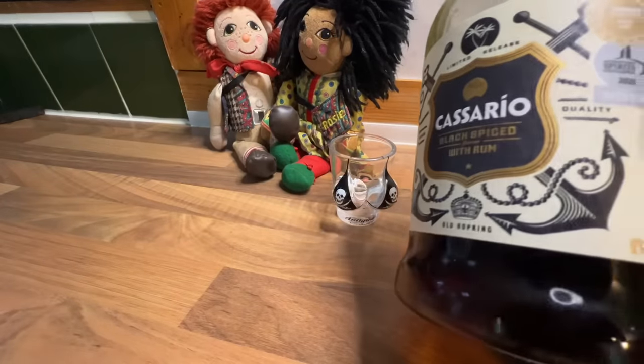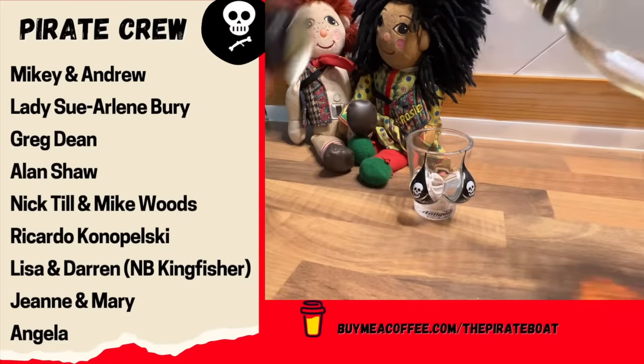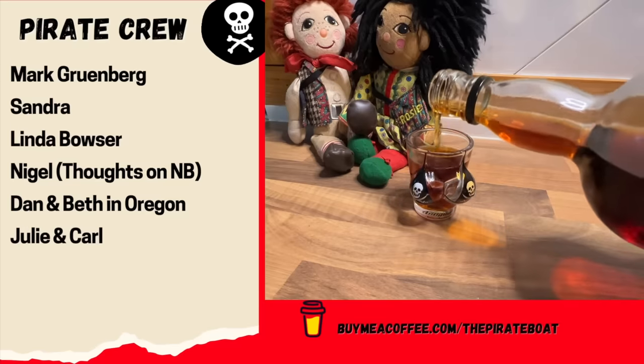I'm going to pour a massive rum now and take you in the rear entrance. I feel like a bit of this tonight — Cazcabel Black Spiced. Just before we do the ditty, I just want to say a massive thank you to this week's Pirate Crew. Thank you so much for everything you do, it means the world.